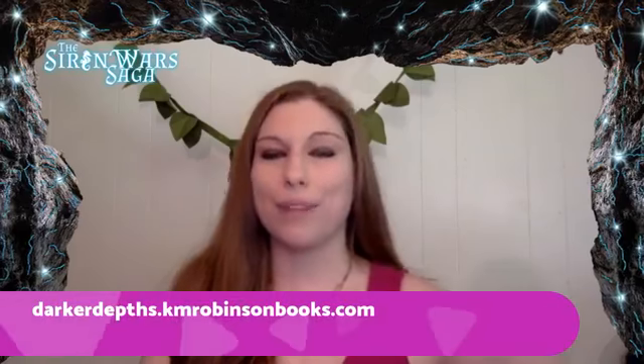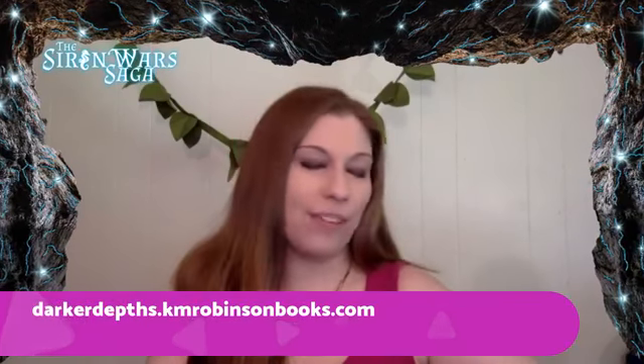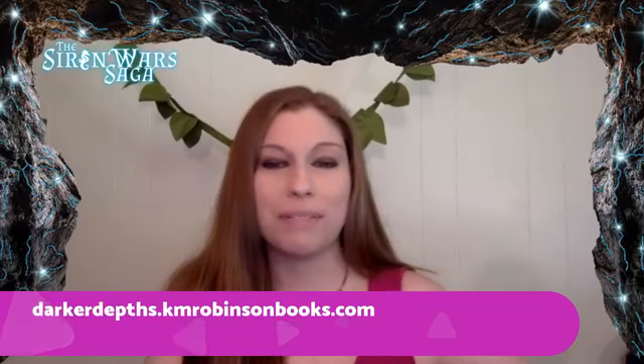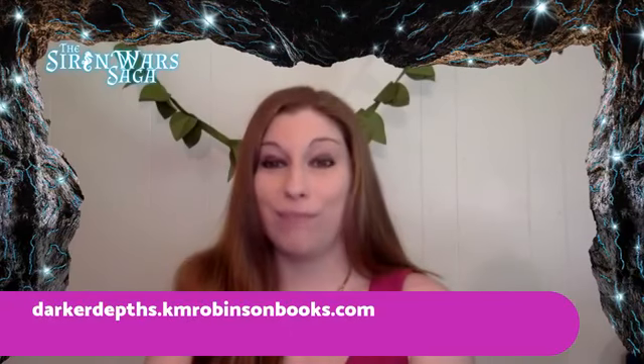I appreciate you being here. Thank you so much for all the comment love and reactions. Leave your questions and comments down below. If you are interested in Darker Depths, you can pre-order at DarkerDepthsInfo.kmRobinsonBooks.com to learn more about the series. If you have not read the first book, please do not read the write-up to the second book — there are spoilers. It's SirenWarsInfo.kmRobinsonBooks.com for the first book, DarkerDepthsInfo.kmRobinsonBooks.com for the follow-up, and BeyondTheShoresInfo.kmRobinsonBooks.com for the final book in this part of the trilogy.